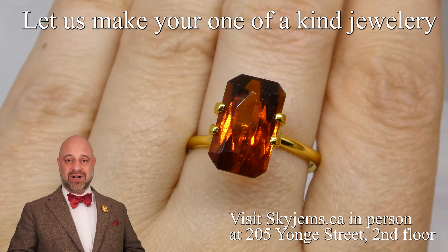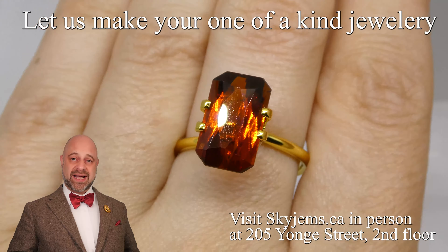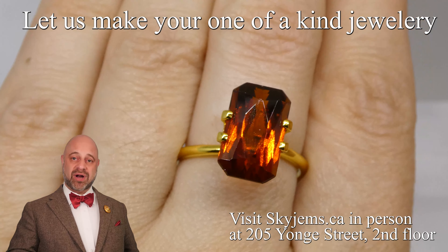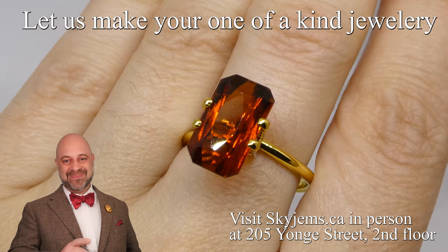Thank you all so much for watching. Have yourselves a great day, and please continue to tell your friends about Skygems.ca so we can continue to bring beautiful gems and magnificent jewelry to wonderful people like you all around the world. Bye for now.